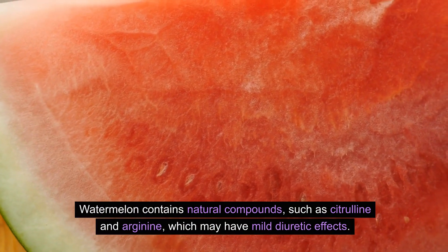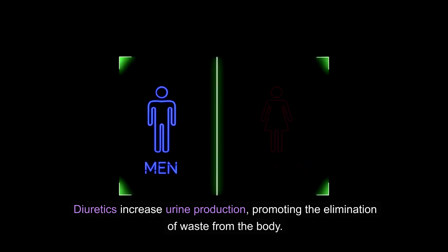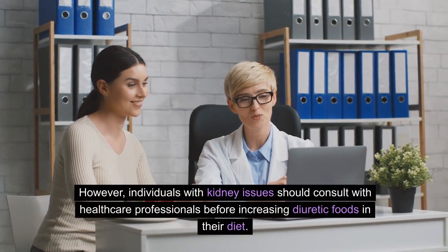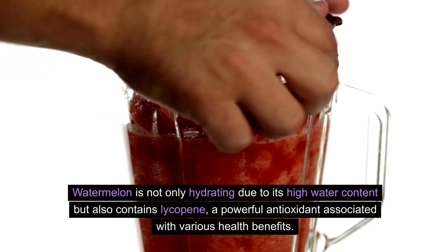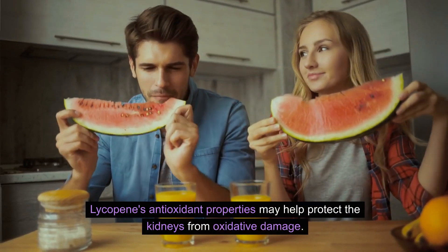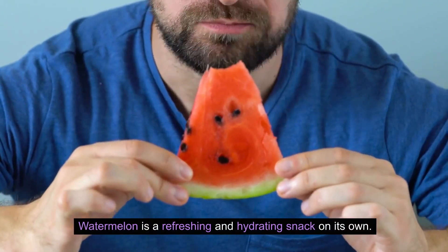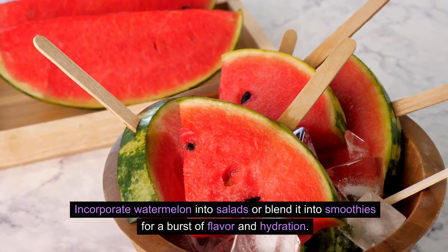Watermelon contains natural compounds such as citrulline and arginine, which may have mild diuretic effects. Diuretics increase urine production, promoting the elimination of waste from the body, and can potentially support kidney function by aiding in the removal of excess salts and fluids. However, individuals with kidney issues should consult healthcare professionals before increasing diuretic foods in their diet. Watermelon is also hydrating due to its high water content and contains lycopene, a powerful antioxidant that may help protect the kidneys from oxidative damage. Cut it into cubes, add it to salads, or blend it into smoothies.